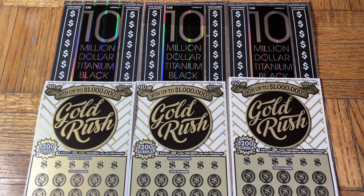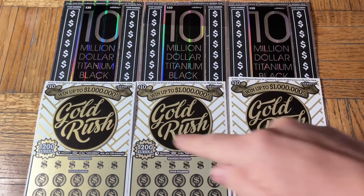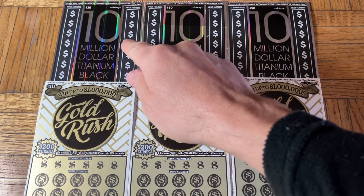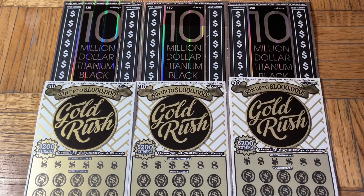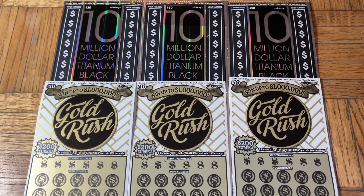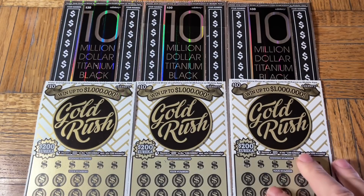Hey folks, joining us today and we are scratching a $120 batch of California scratch tickets. Today we've got ourselves a dual flavor pack — a couple of trios. We're doing a triplet of the $10 Gold Rush and then a trifecta of excitement: the $30 Titanium Black, the 10 million dollar variety. So we have some titanium and we have some gold — some good metals hopefully.